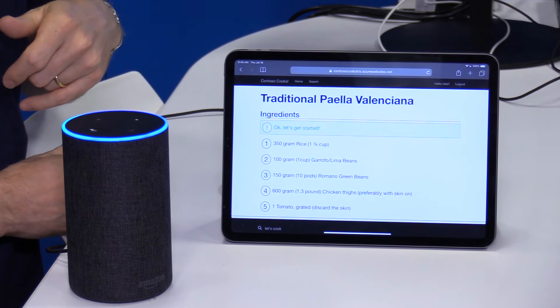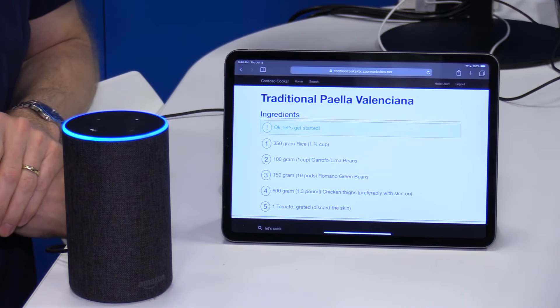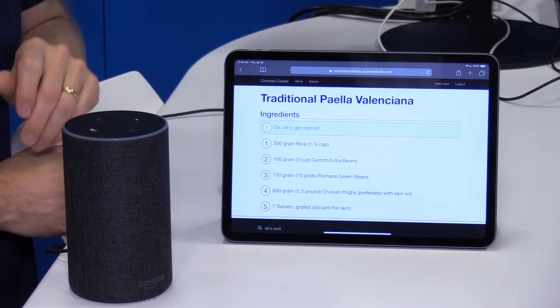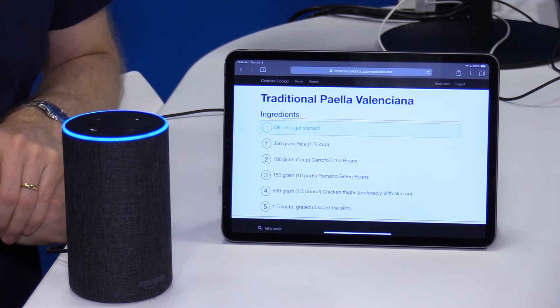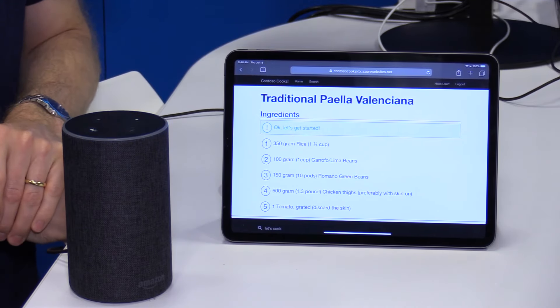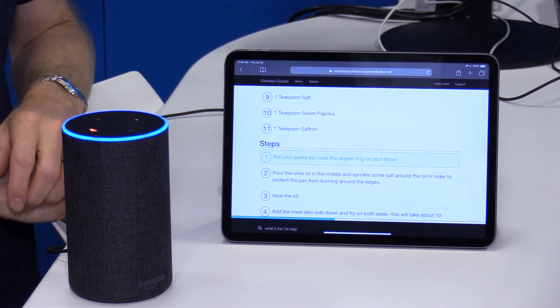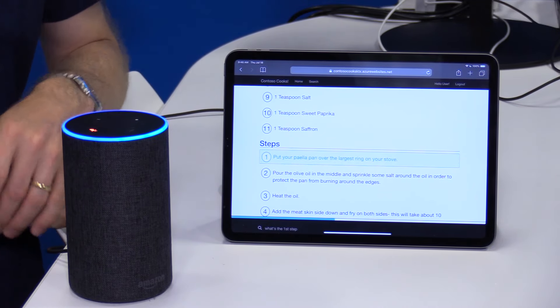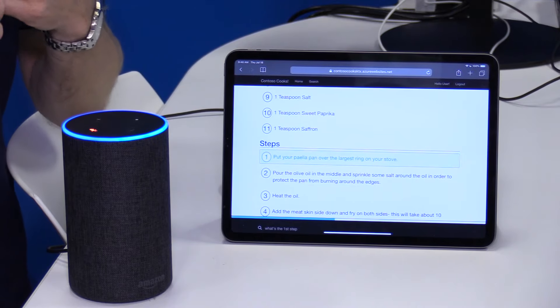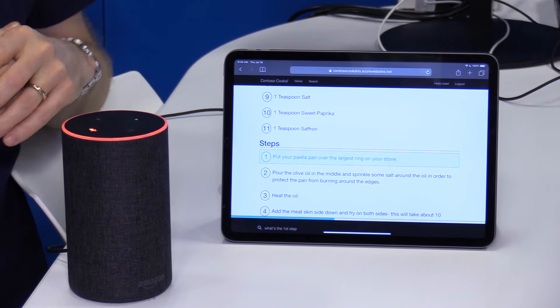Cancel. Give it a sec. Alexa, tell Test Chef, what's the first step? Put your paella pan over the largest ring on your stove. So you get the idea. The user can interact with the speaker and the screen will respond accordingly.